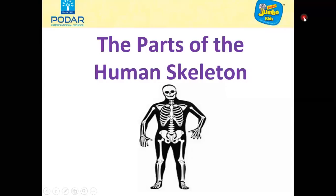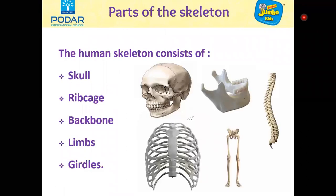Hello children, in this video we will learn about the parts of the human skeleton. The human skeleton consists of the skull, ribcage, backbone, limbs and girdles.